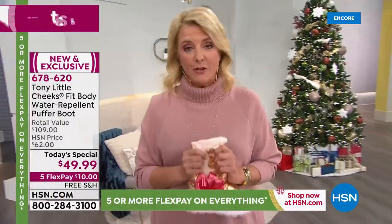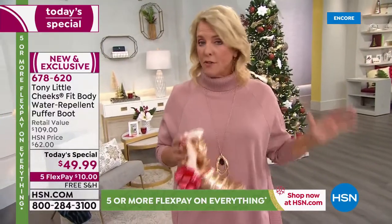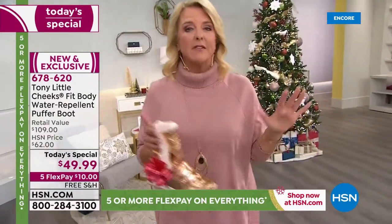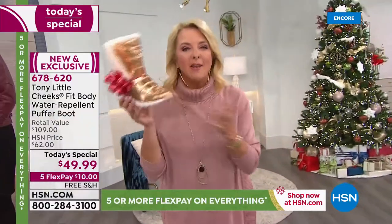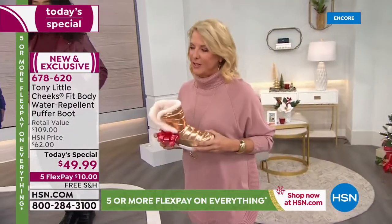Let me give you sizes: we have six through 12, including whole and half sizes, so go for your regular size. And we have medium and wide widths. Did I hear the angels sing? So if you need the wide width, yes — Tony has thought of you.